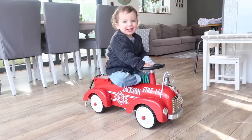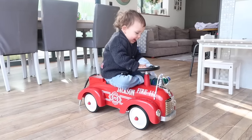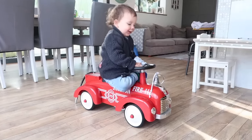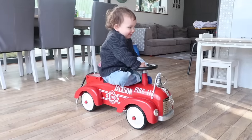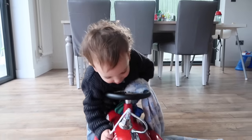He has also got really into ride-along toys. For Christmas we got him this little ride-along fire engine from My First Years, which was really cute because we personalized it as well. He loves just pushing it around or sitting on it in the kitchen. We've also got this little ride-along mouse that he really enjoys playing with.